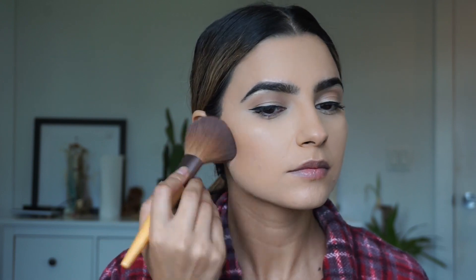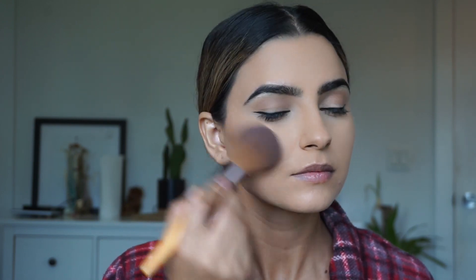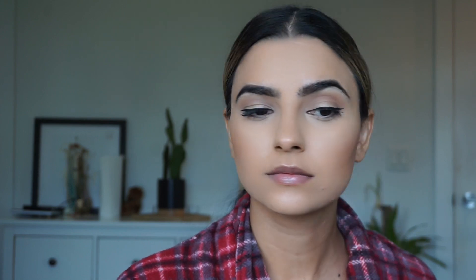Here I went back into the Hoola Bronzer just to bronze up my skin and do a light contour. I'm using a big EcoTools fluffy brush because I do not like a harsh contour — this does a beautiful job of bronzing up my skin without making it look too crazy.